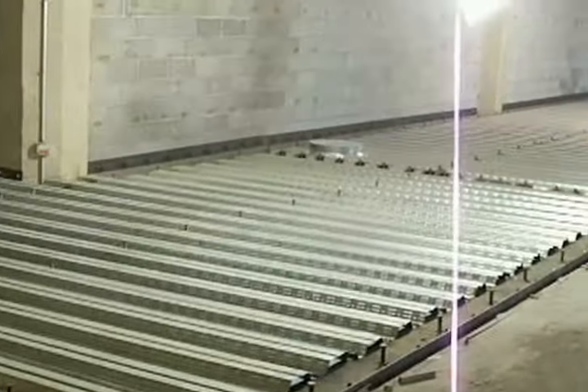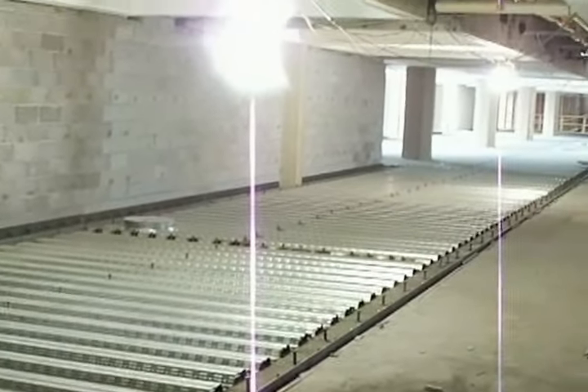Within the next few days, they will pour concrete to create the new second story floor.